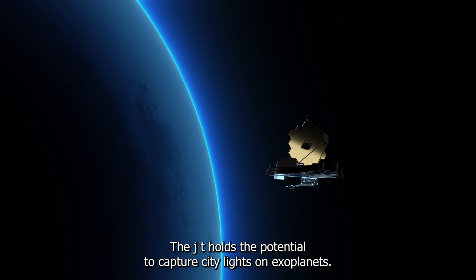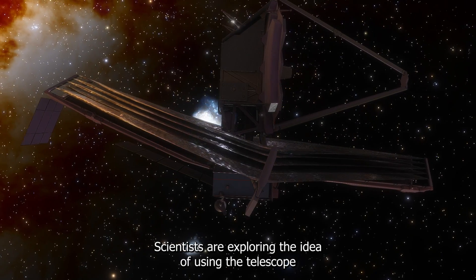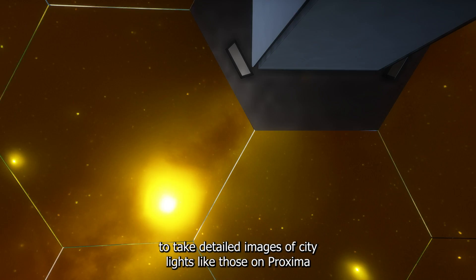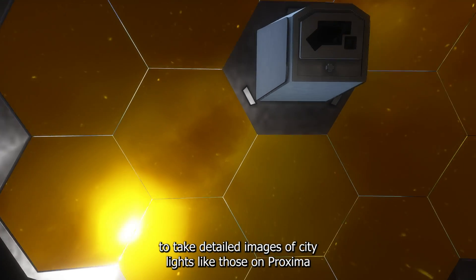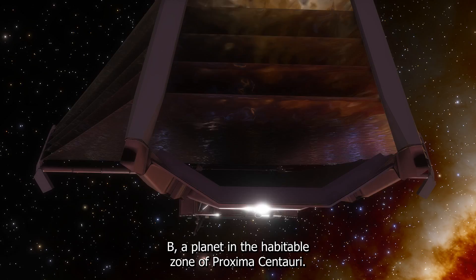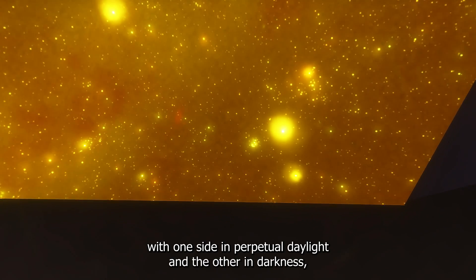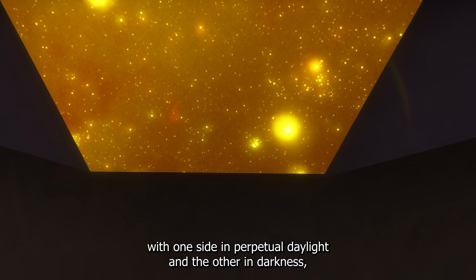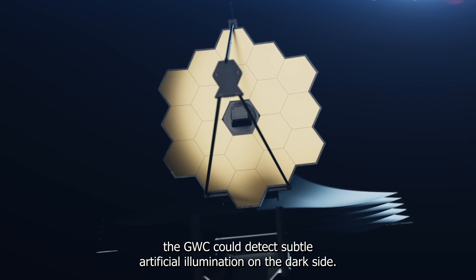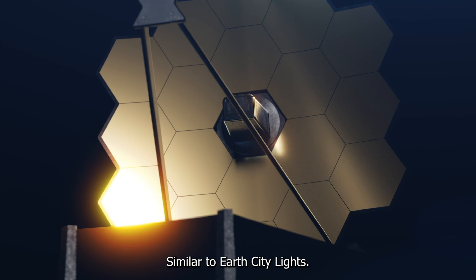The JWST holds the potential to capture city lights on exoplanets. Scientists are exploring the idea of using the telescope to take detailed images of city lights, like those on Proxima b, a planet in the habitable zone of Proxima Centauri. Even if a planet is tidally locked — with one side in perpetual daylight and the other in darkness — the JWST could detect subtle artificial illumination on the dark side, similar to Earth's city lights.